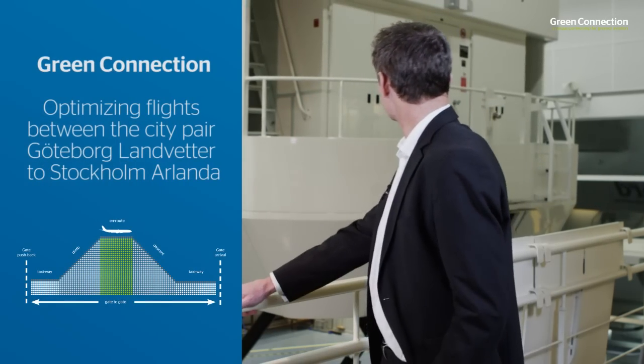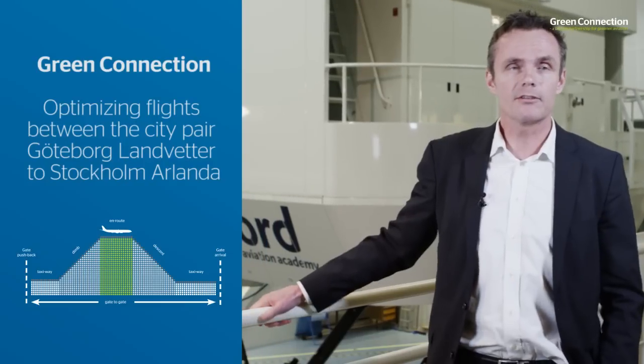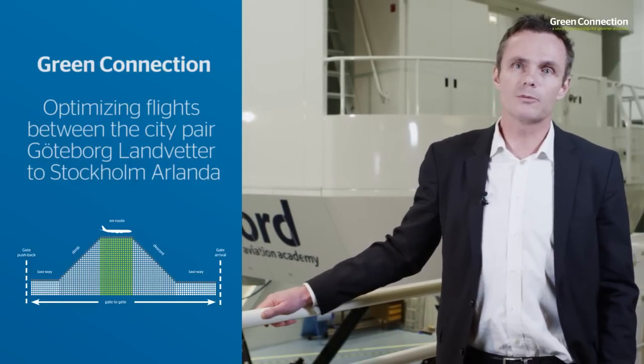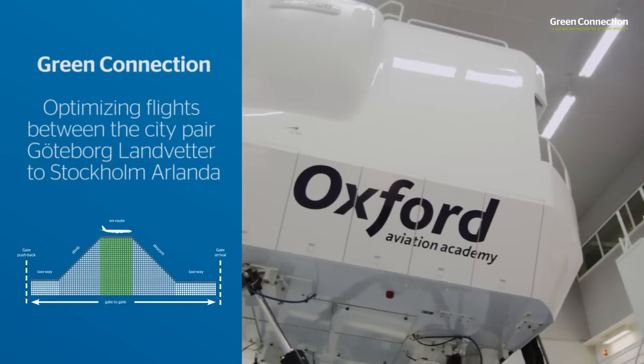Ladies and gentlemen, very welcome to Green Connection. My name is Peter Larsson. I'm working for Scandinavian Airlines within the Green Connection project. We are standing at Oxford Aviation Academy at Stockholm Arlanda Airport, and what you see here in the background is one of Oxford's 737-700 simulators, and very soon we'll go inside and my colleague Anders Boqvist will take over and show you the R&P approach we have developed within this project.